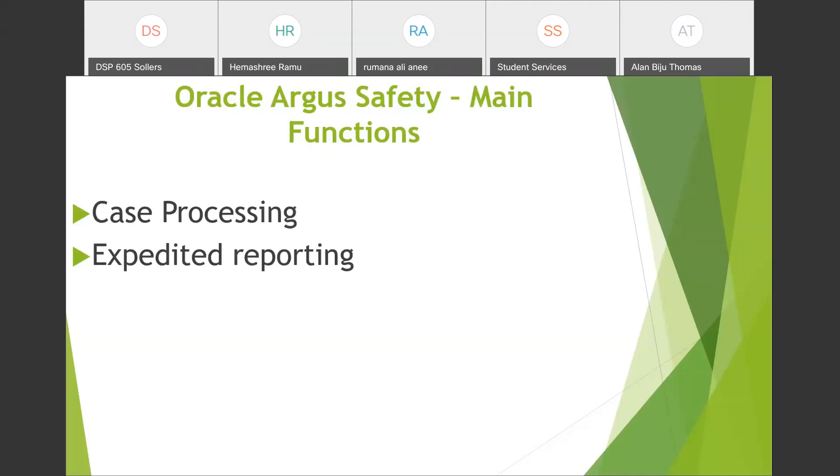Case processing is the foundation of drug safety. The information received in cases is used for further drug safety activities — those cases are used for periodic reporting and signal detection activities. Most jobs are for case processing only; for other sub-departments you need some case processing experience first before moving to those positions.